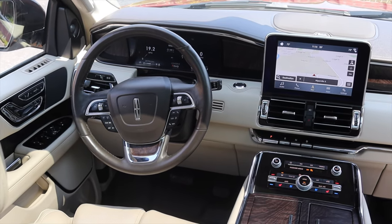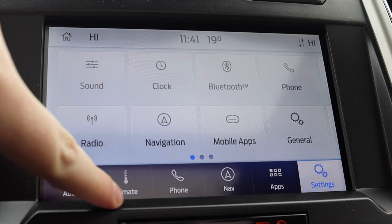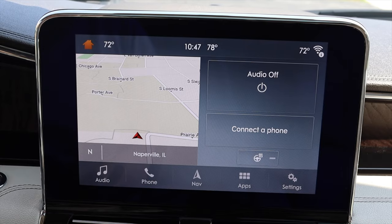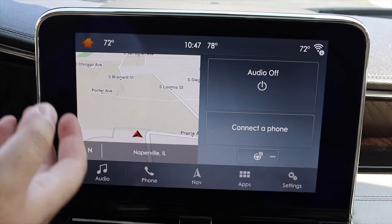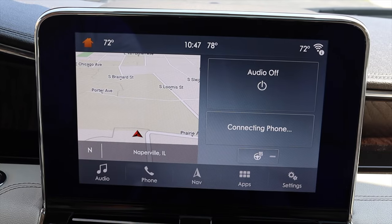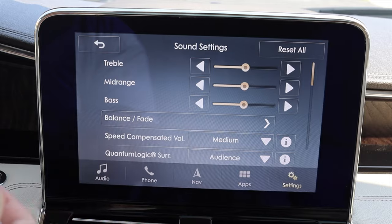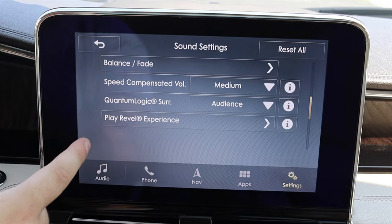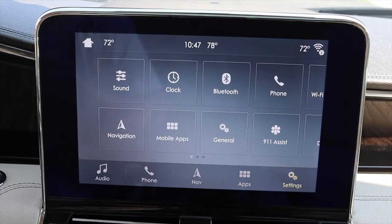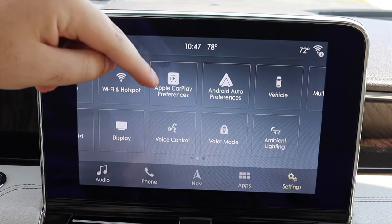Moving into the center, we have a rather large infotainment screen. The Lincoln infotainment doesn't look exactly like the Ford system — it's essentially Ford Sync but with a changed color scheme and button layout to distinguish it, which I really like. The home screen shows navigation, phone info, and audio, and I can turn on my heated steering wheel from here. In settings, we have sound options including balance, fade, compensated volume, and Quantum Logic Surround Sound.